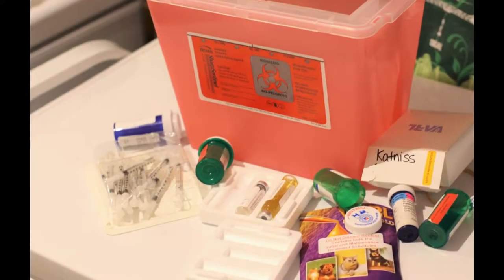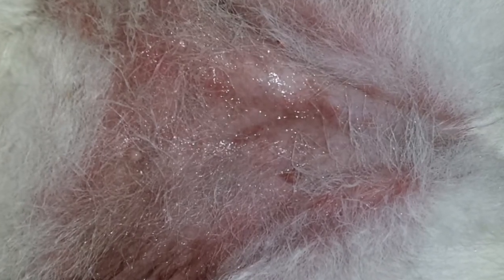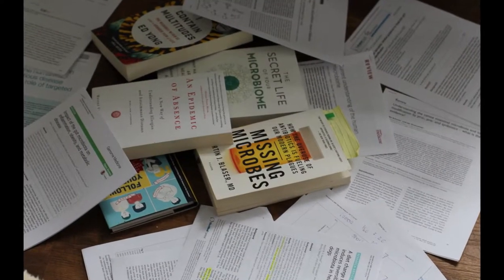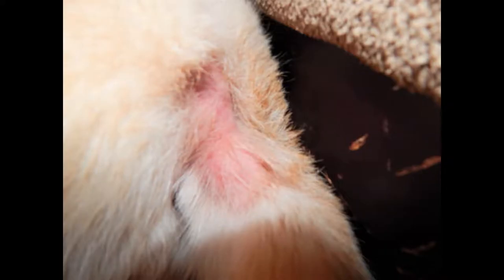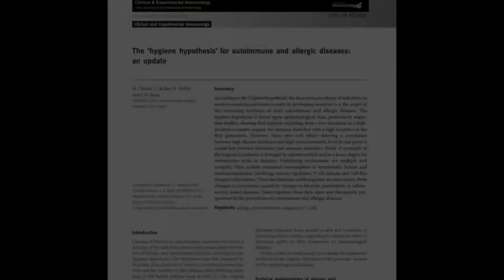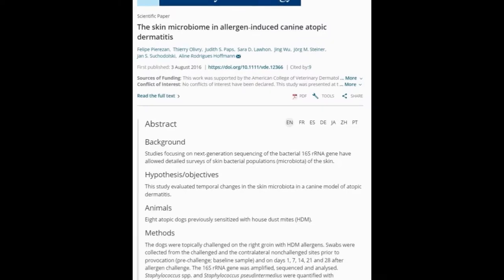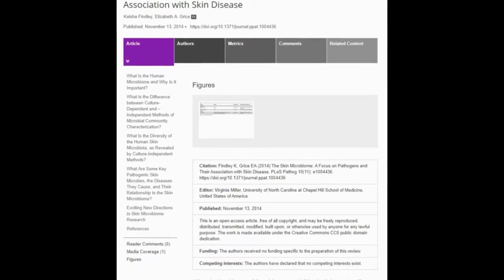Instead of treating her with antibiotics, steroids, serums, and antihistamines that were prescribed by her traditional vet, I took a deep dive into human immunology to gain a better understanding of an autoimmune disease that is now the number one reason dog parents visit their vet. What I found was a plethora of scientific evidence largely ignored by allopathic veterinary medicine in the approach to treating, managing, and resolving allergies.